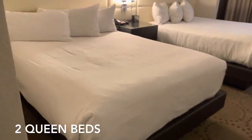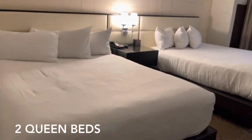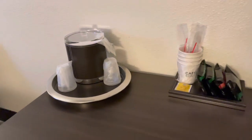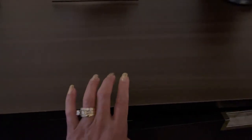This bedroom has two queen beds right here. There's also a flat screen TV, coffee maker, and down here is the mini fridge. Next to it is a drawer.